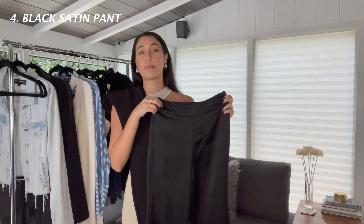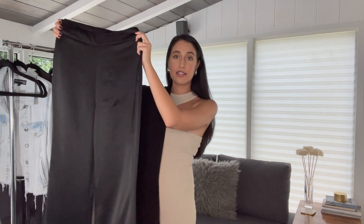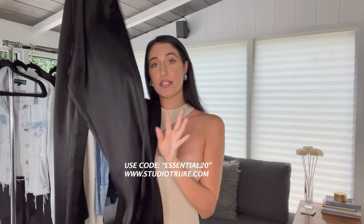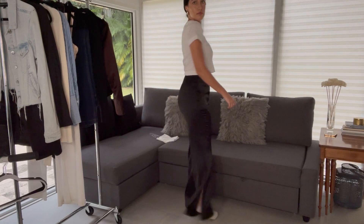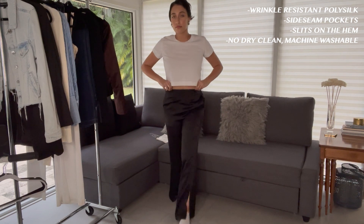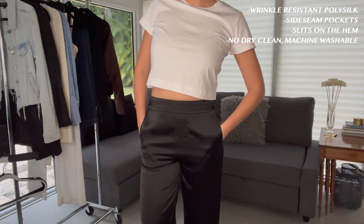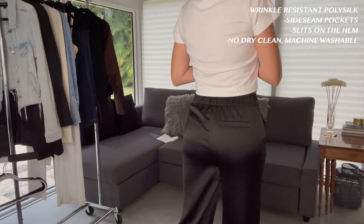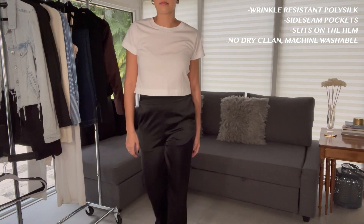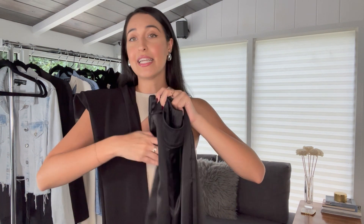This is the Boss Pant, and it will also be on discount for subscribers for a limited time. It's that same wrinkle-resistant material — I've only had to iron it once a week and even when I sit down and stand up it does not wrinkle. I created it with slits to show a little bit of your shoe, and it has real side-seam pockets — very rare for a satin pant. On the back there's a welt pocket for an aesthetic detail.